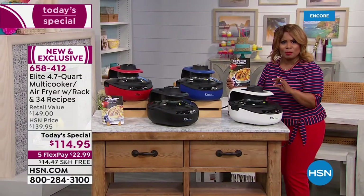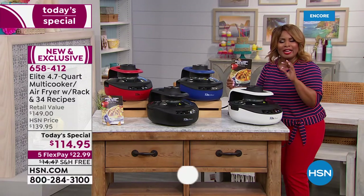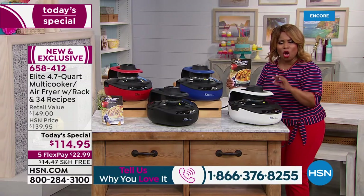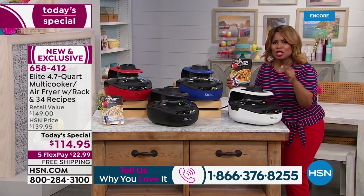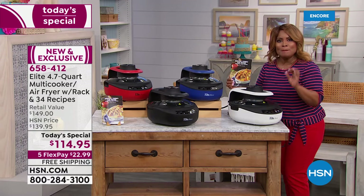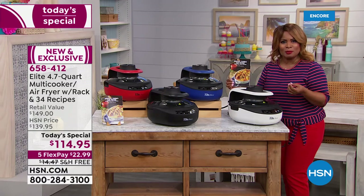We're going to open up our testimonial talk line. Millions of you have shopped with us for our Elite pressure cooker — it is the number one best-selling all-time pressure cooker here at HSN. We wanted to bring to you a digital multi-cooker air fryer.